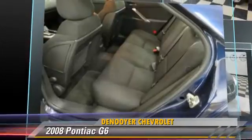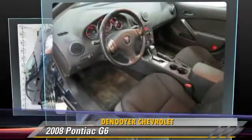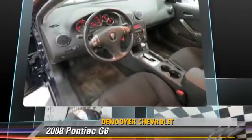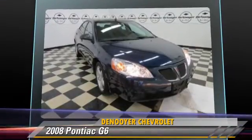This Pontiac features powered door locks, a CD player, and power windows. Safety features include fog lights, traction control, and four-wheel ABS.